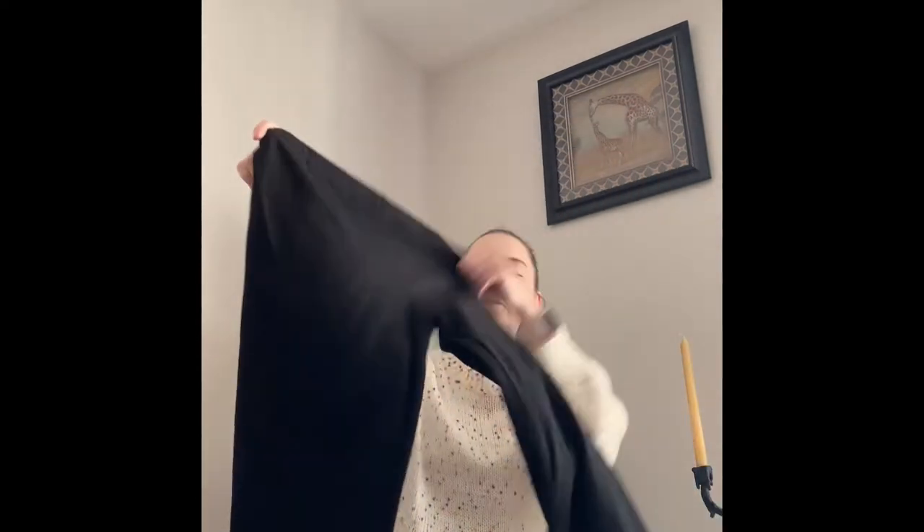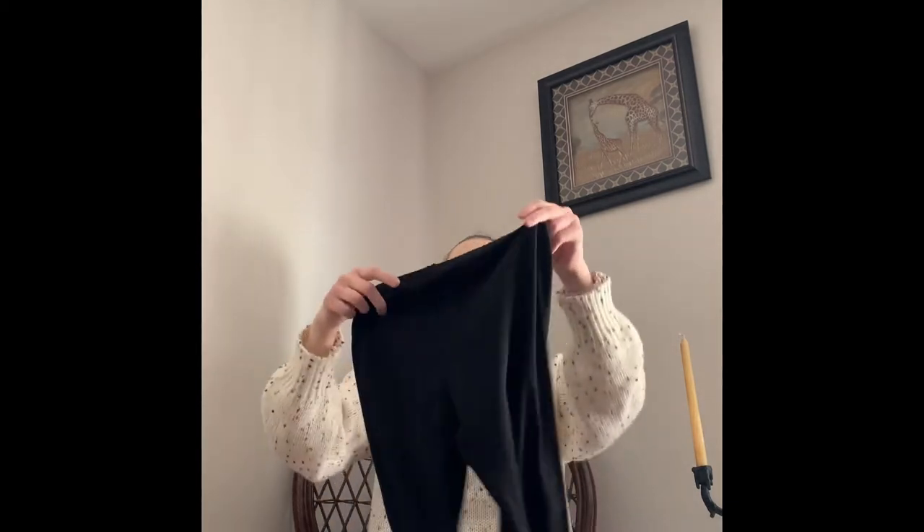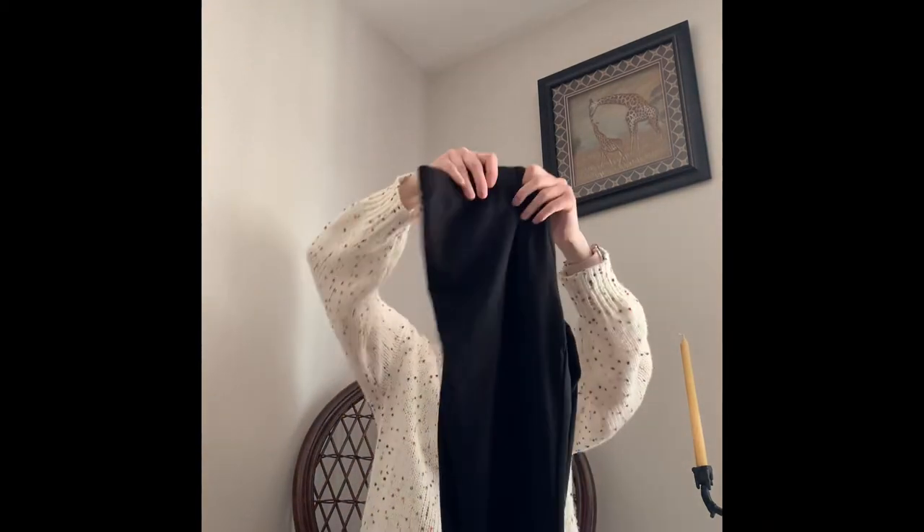Next up are these leggings. The reviews were really good and I wanted a pair of leggings you can dress up that doesn't have that athletic stitching. The reviews specifically said these weren't see-through in the back, which is what I look for, because a lot of dressier leggings tend to be see-through.